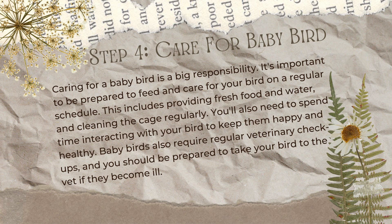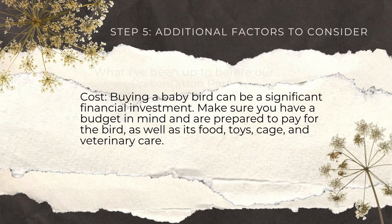Step 4: Care for your baby bird. Caring for a baby bird is a big responsibility. It's important to be prepared to feed and care for your bird on a regular schedule. This includes providing fresh food and water and cleaning the cage regularly. You also need to spend time interacting with your bird to keep them happy and healthy. Baby birds also require regular veterinary checkups, and you should be prepared to take your bird to the vet if they become ill.